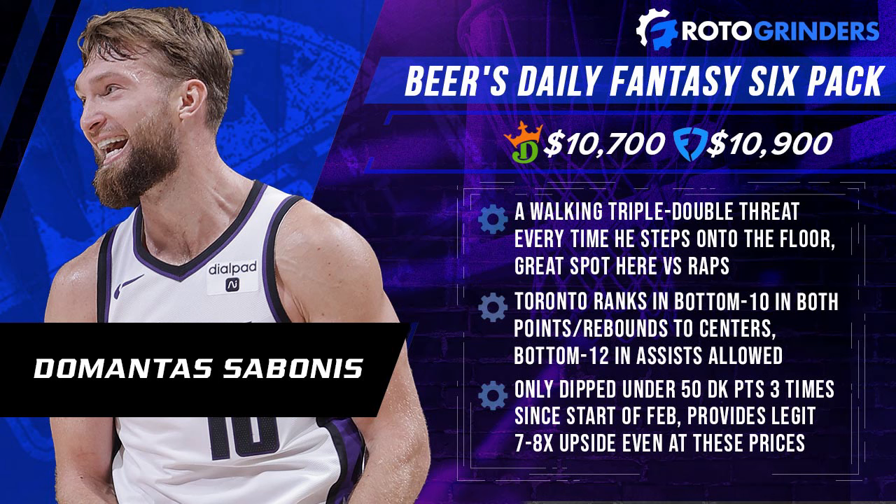Beast of the Night — we're staying right in that Toronto-Sacramento game and spending up with the big man Domantas Sabonis. Easily my favorite play on the board and tonight's Beast of the Night. Sabonis has been incredible this season — basically a walking triple-double every time he takes the floor. He gets a great spot here against the Toronto Raptors, who are bottom 10 in points allowed, bottom five in rebounds allowed, and bottom 12 in assists allowed to the center position. Triple-double is squarely in play. Going back to the start of February, only three times has he gone under 50 DraftKings points — most of those games still in the 40s — and the upside is there to go 70s, 80s, potentially 90s. At 10K, you can realistically find 7 to 8x upside here. Domantas Sabonis is easily my favorite play on the board and tonight's Beast of the Night.